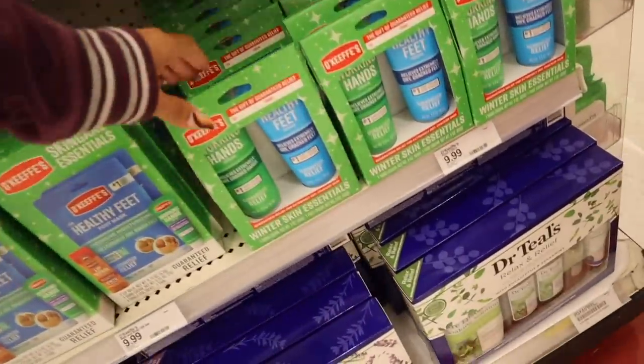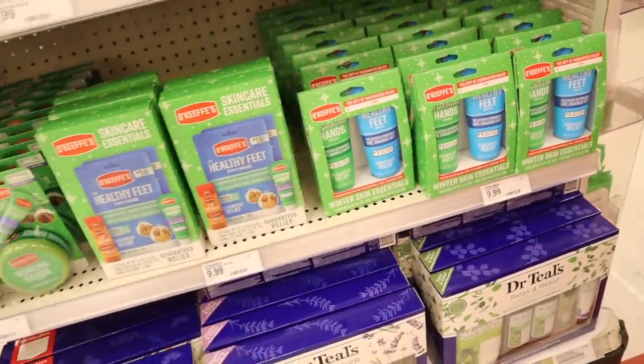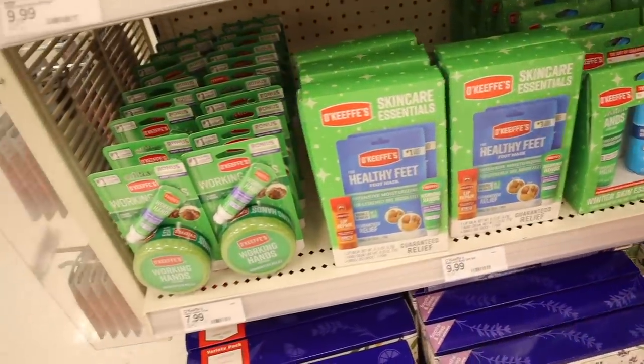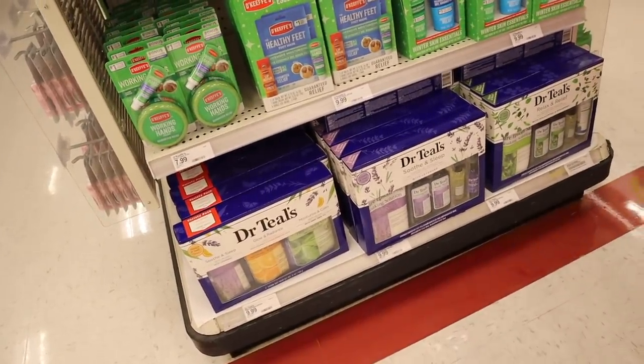There's a brand for hands and feet apparently for very dry skin — the healthy feet mask priced at $10, the working hands for only $8, and the Dr. Teal's set is going to be the same deal as Walmart, priced at $10.